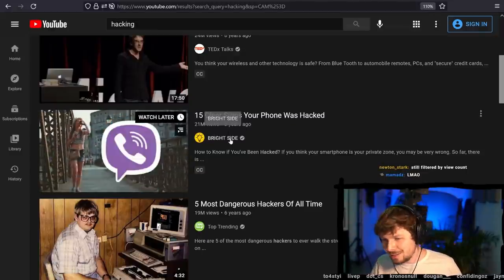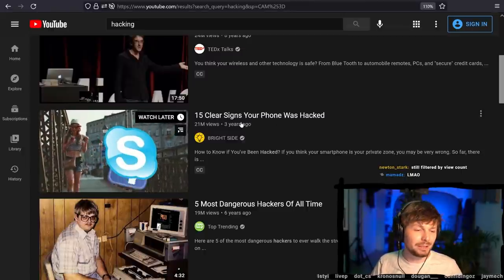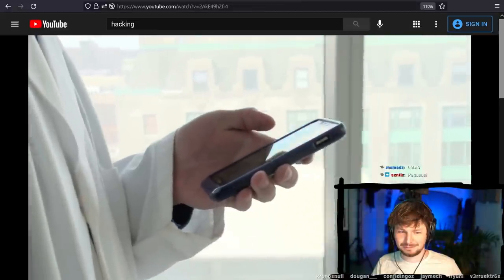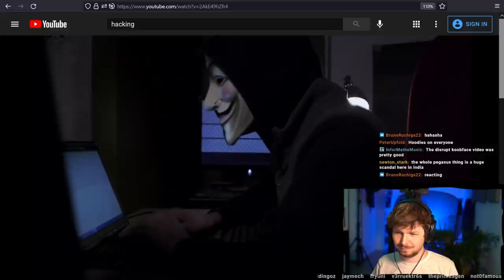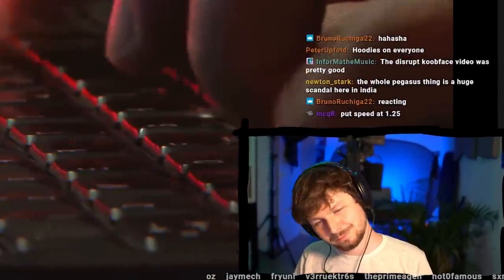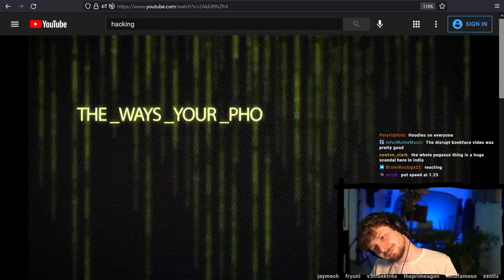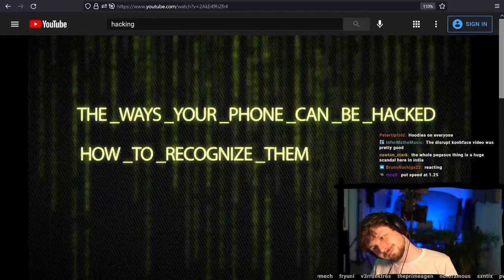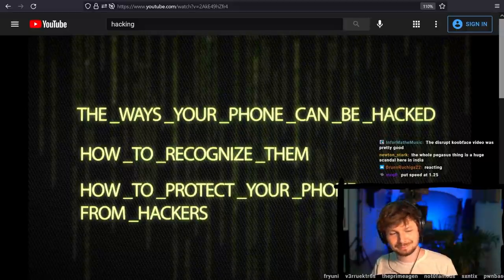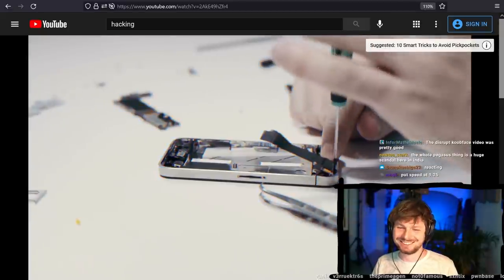So I thought, what the hell could Bright Side have said about how you can detect if your phone was hacked, three years ago? I'm a bit curious. They say: 'We often see our smartphones as our secured digital havens. There is no such device that can't be hacked. To reduce the potential risks, we figured out three things: the ways your phone can be hacked, how to recognize them, and how to protect your phone from hackers.' This can only be wrong.